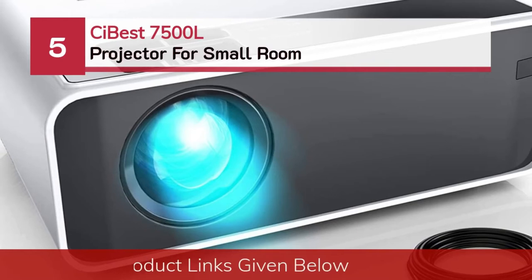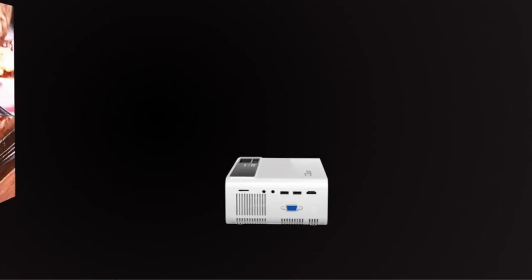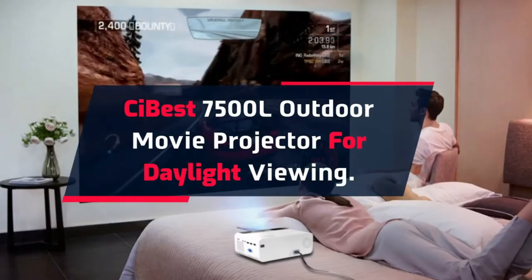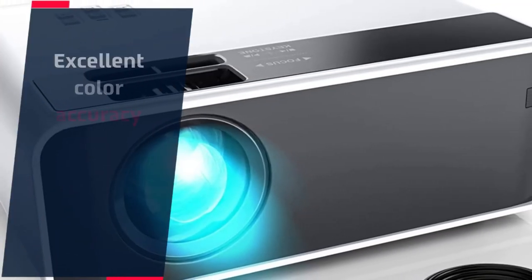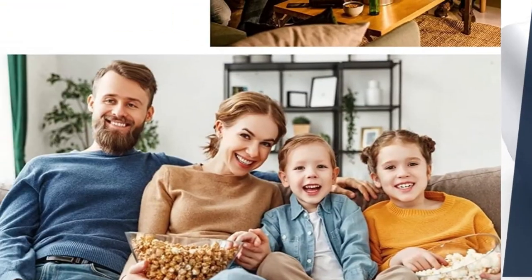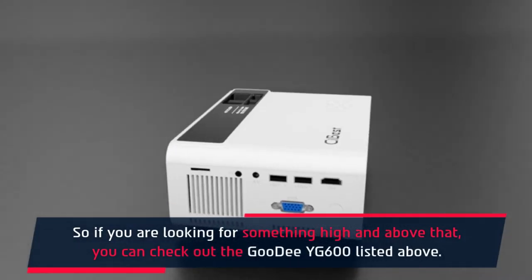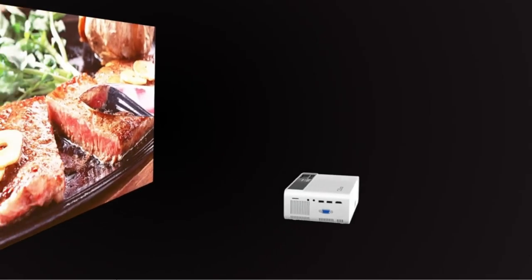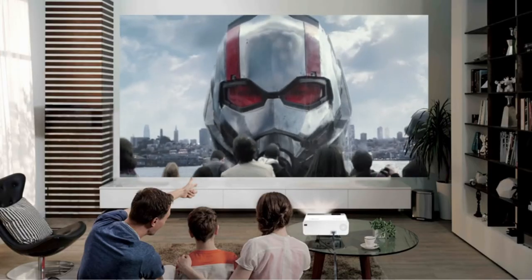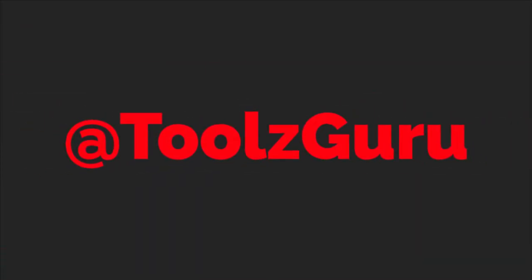Number 5: CI Best 7500L Projector for Small Room. The CI Best 7500L is an outdoor movie projector for daylight viewing. It features 1080p support and a 2000:1 contrast ratio that helps create up to 80% brighter images, along with excellent color accuracy for high visibility. It has three built-in speakers for good audio alongside presentations.